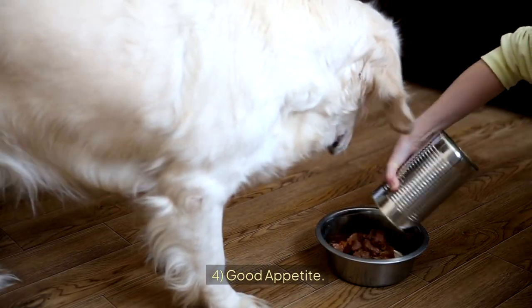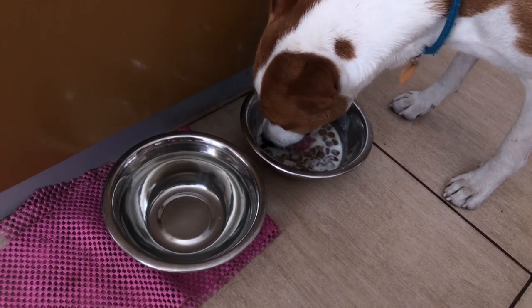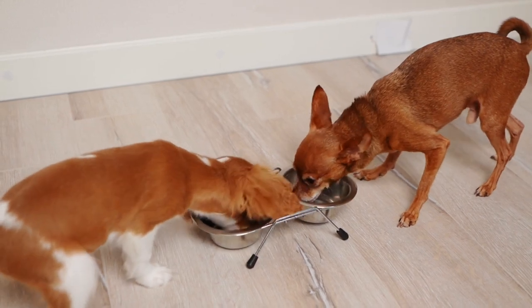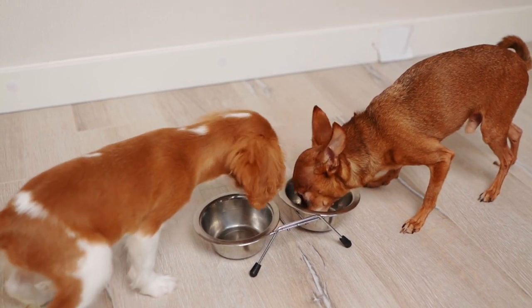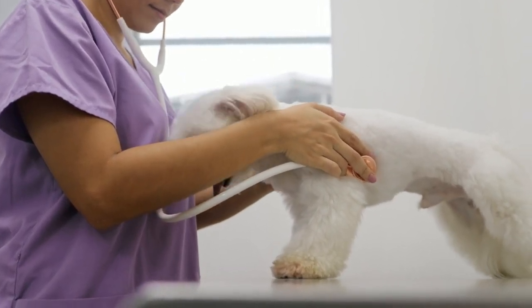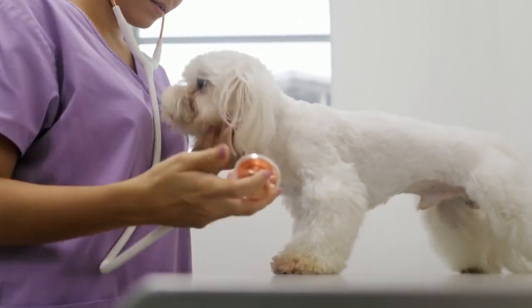Sign 4: Good appetite. Like people, dogs cannot live without food and water. A dog in good health and under good care will show interest in food, maintaining a stable appetite, and keep a healthy weight. If a dog shows changes in appetite, like constantly skipping meals, it's a sign for alert and visiting a vet.